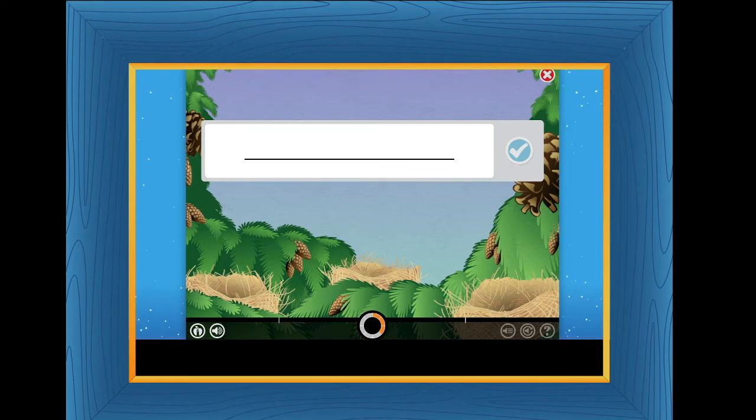Listen and spell the word you hear. Choose this button to hear the word used in a sentence. Press this button when you are done.